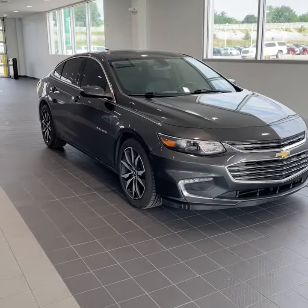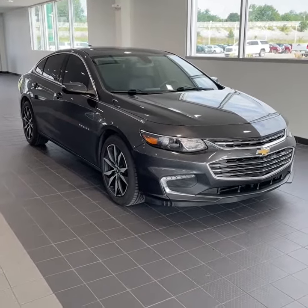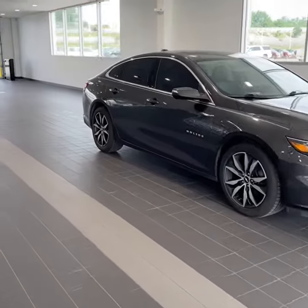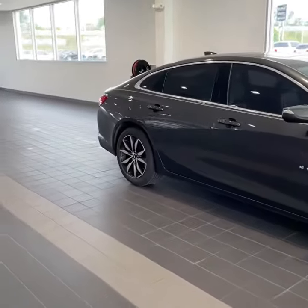2016 Chevy Malibu LT with 111,000 miles, which isn't bad. I drove this during the appraisal and I couldn't believe when I looked down at the odometer that it had that many miles.